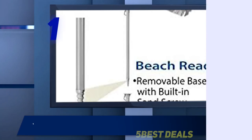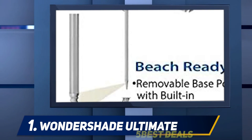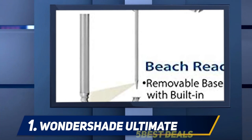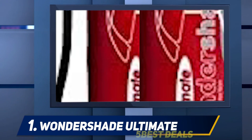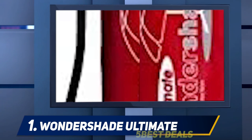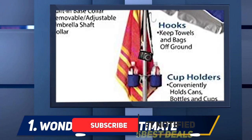And number one, the Wonder Shade Ultimate. This awesome little number is a standalone sun parasol that comes complete with cup holders and towel hooks to offer the ultimate protection against the sun. Made from super durable UVA-blocking material and standing between three and eight feet tall on a sturdy tripod base, this parasol will see you beach-ready in an instant, offering everything you could need for a day in the sun.